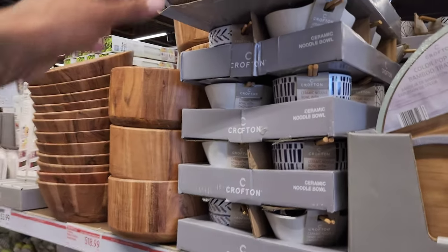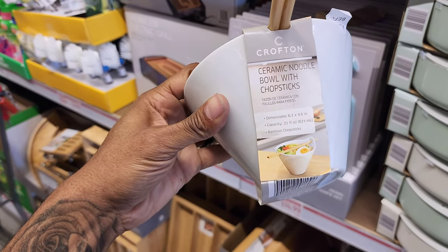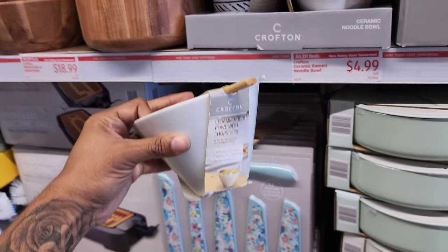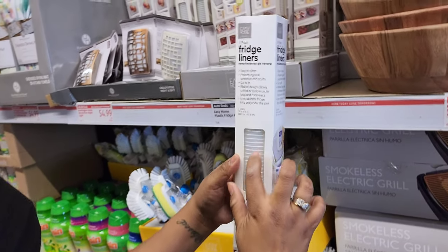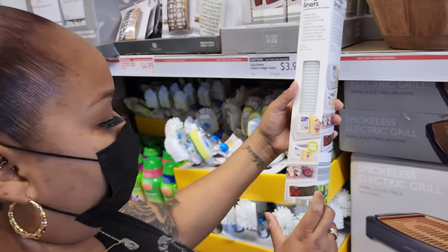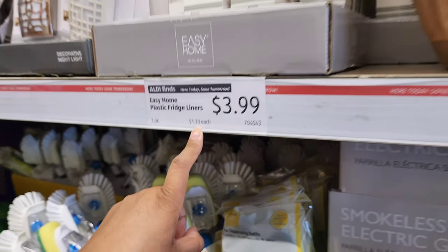Mom found these ceramic noodle bowls. The cool thing is they come with their own chopsticks. They hold 21 ounces — a really good size — and they're only $4.99. And fridge liners, three-pack for $3.99 — that breaks down to $1.33 each, which is still a good deal.